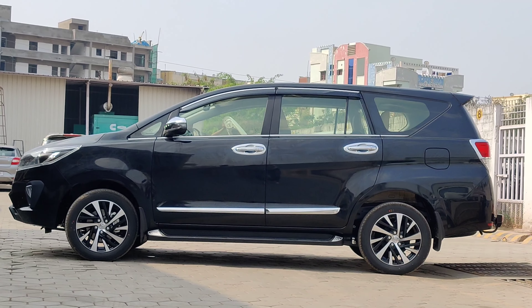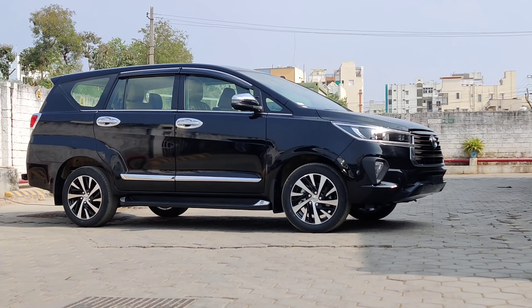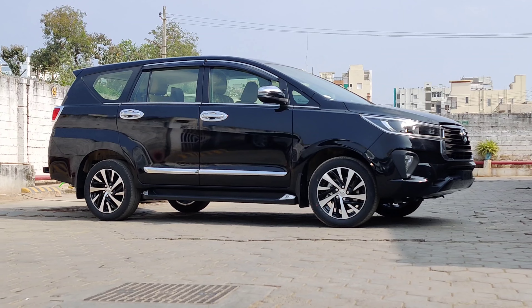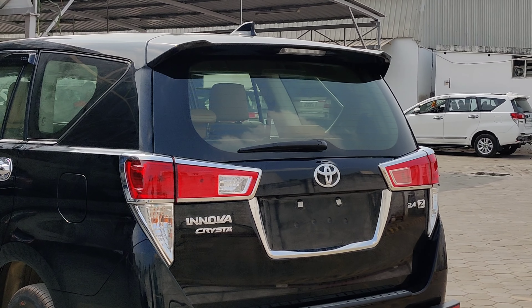If you want to talk about the side profile, we have a single main change here — new 16-inch diamond cut alloy wheels, which are a unique feature. Apart from that, there are a few minor changes on the sides.